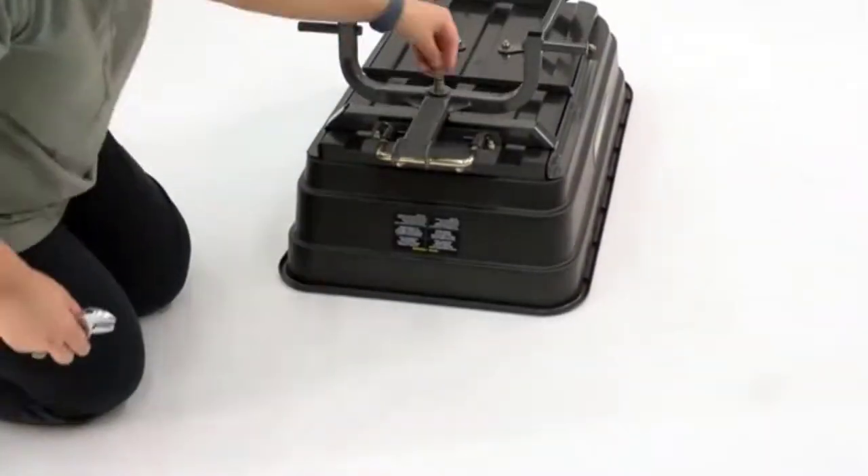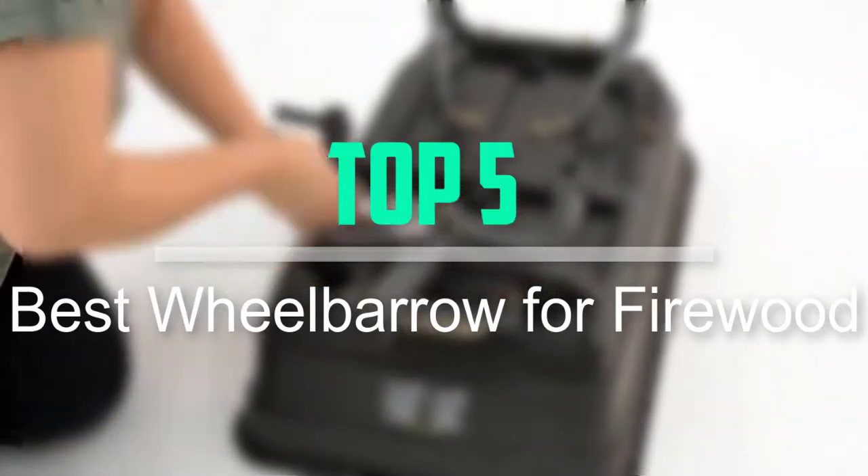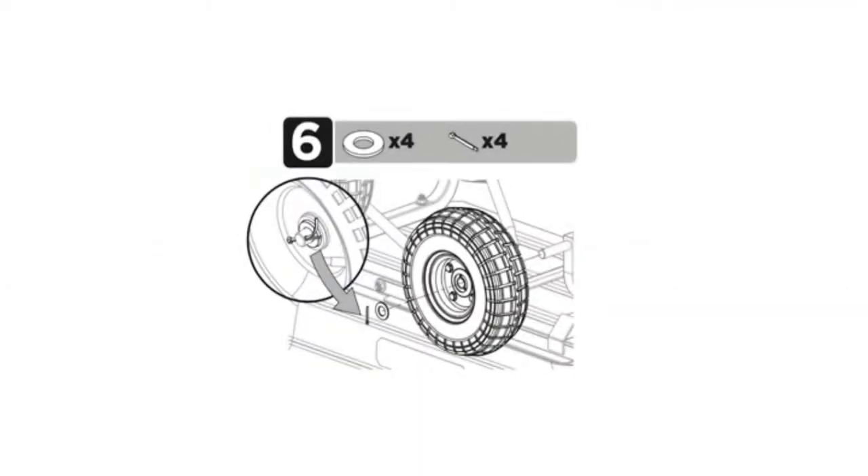Hello everyone, welcome back to our new video. In this video, I will give you more information about the top 5 best wheelbarrows for firewood that are available on the market.